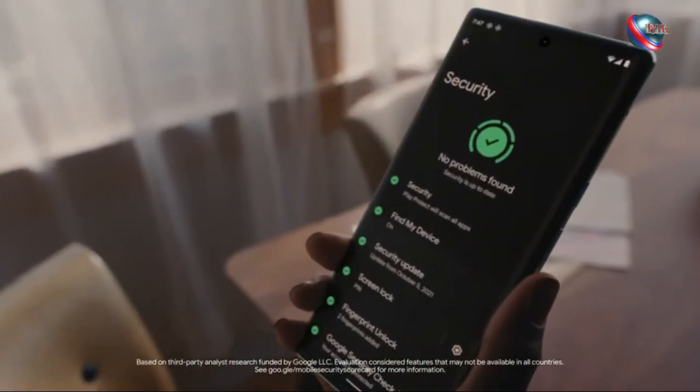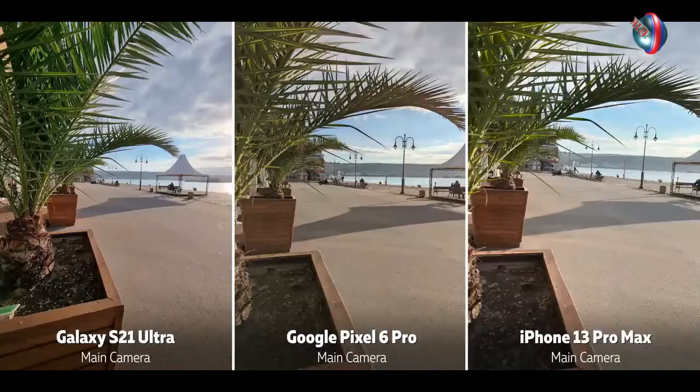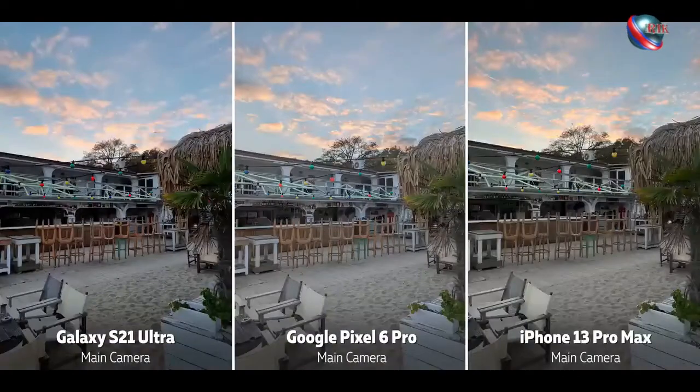The Pixel 6 Pro is a powerful and capable phone. Tensor, while somewhat moderate in benchmarks, has some seriously excellent applications.